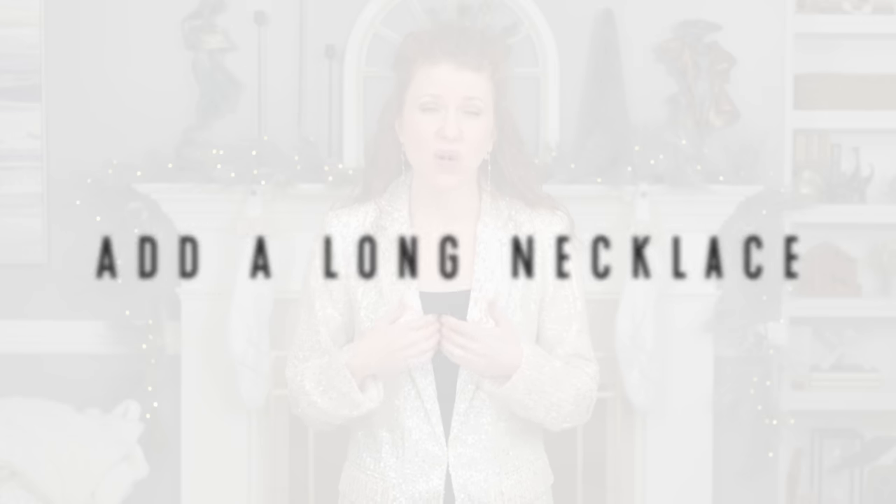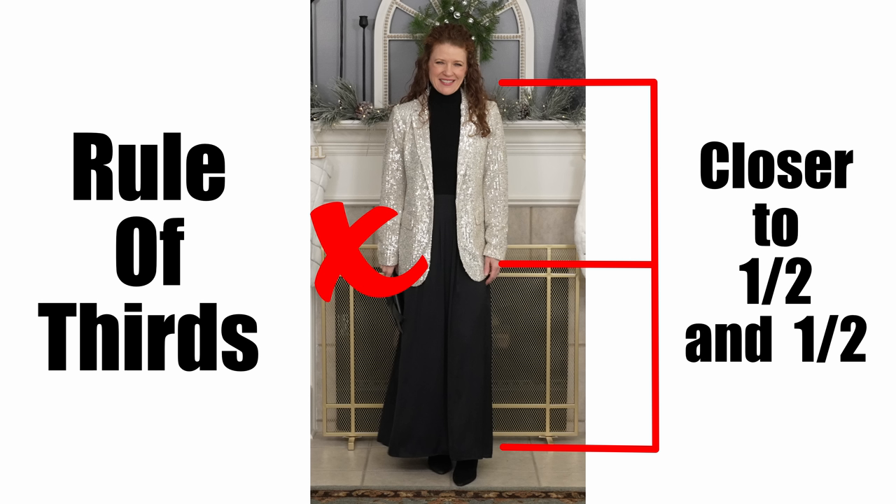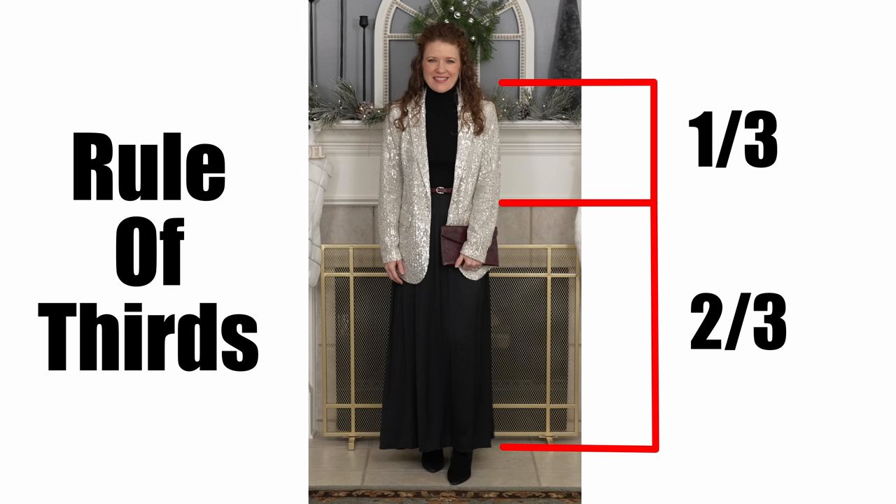Even if belts don't work for you, to create a break in an outfit like this you can add a longer necklace or even a scarf — something that creates definition on your top half from your lower half. The idea is to get a visual of a one-third to two-third ratio, called the rule of thirds, which is more appealing to the eye. A lot of times an outfit looks frumpy because you don't have that ratio from top to bottom — it's a good guideline to use when getting dressed.